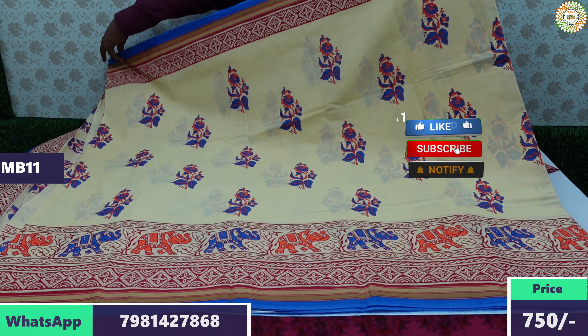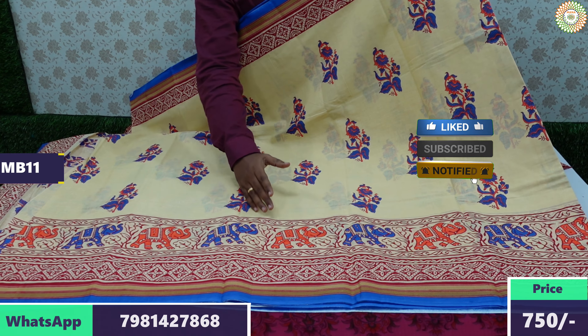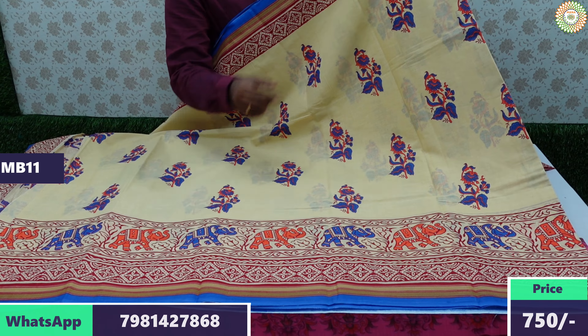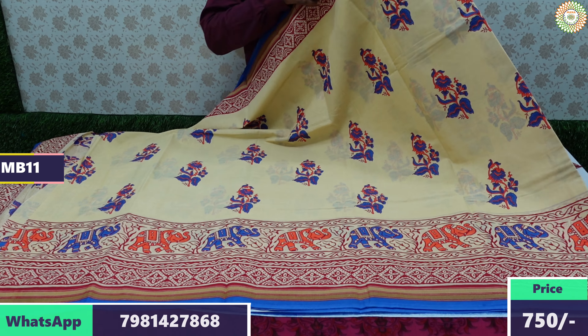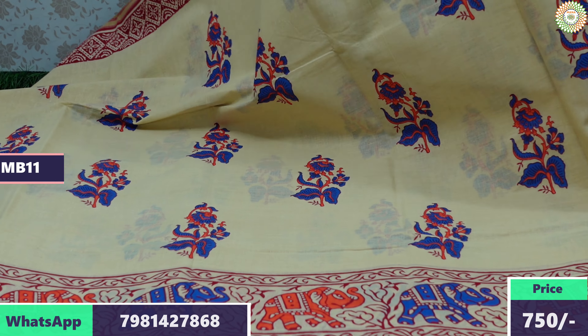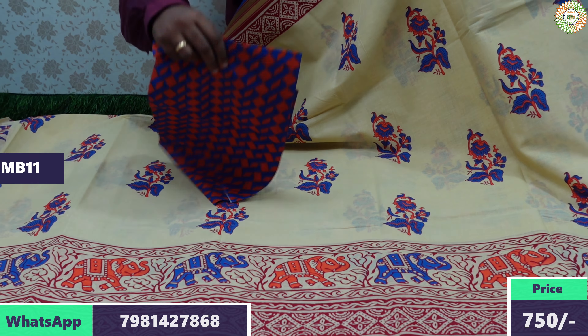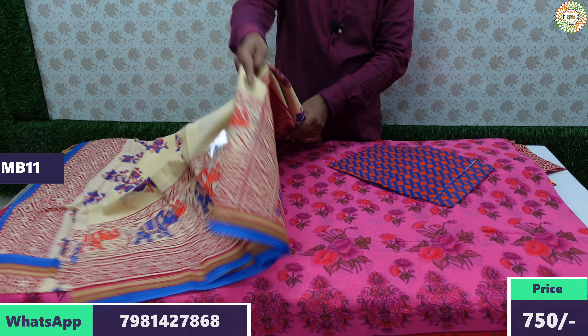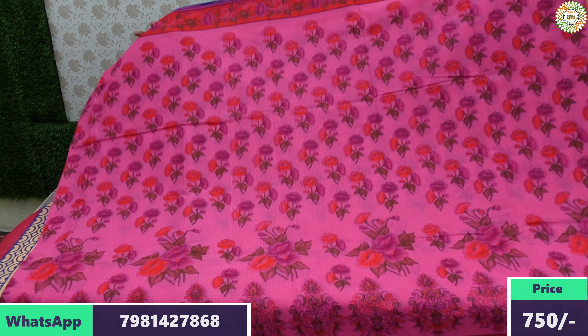Now showing in cream color — the border has elephant design at the bottom, and a small final border. The saree body has floral design with flowers all over. A designer blouse is included with this saree as well.